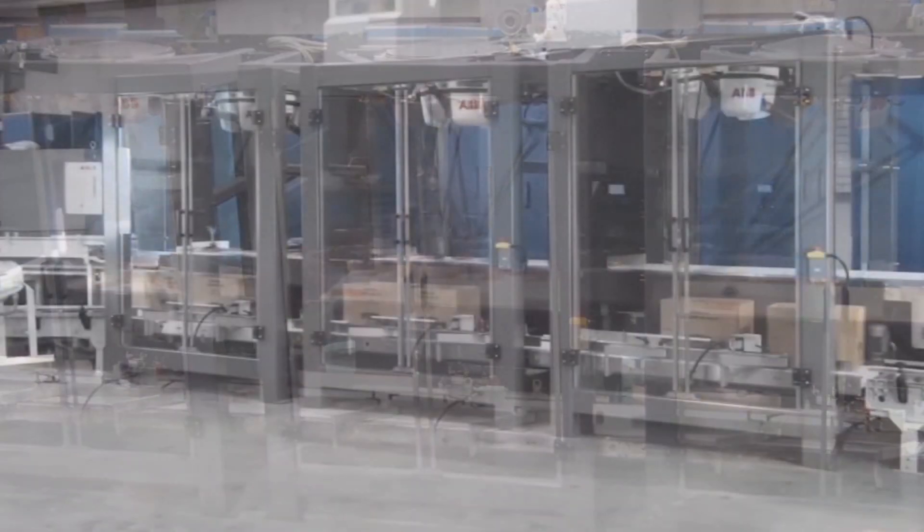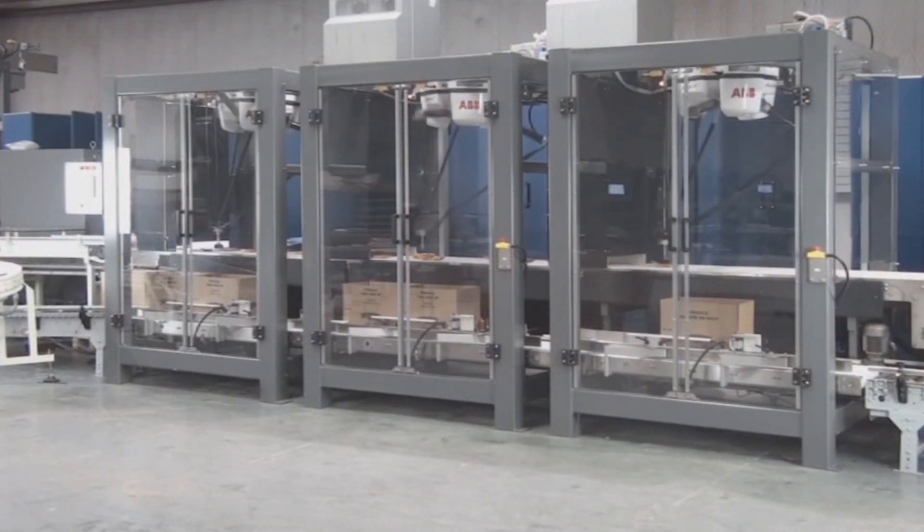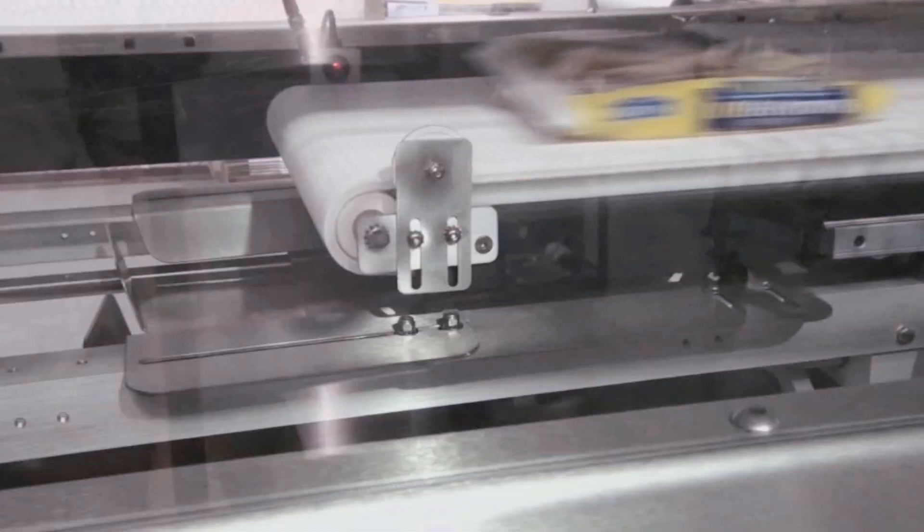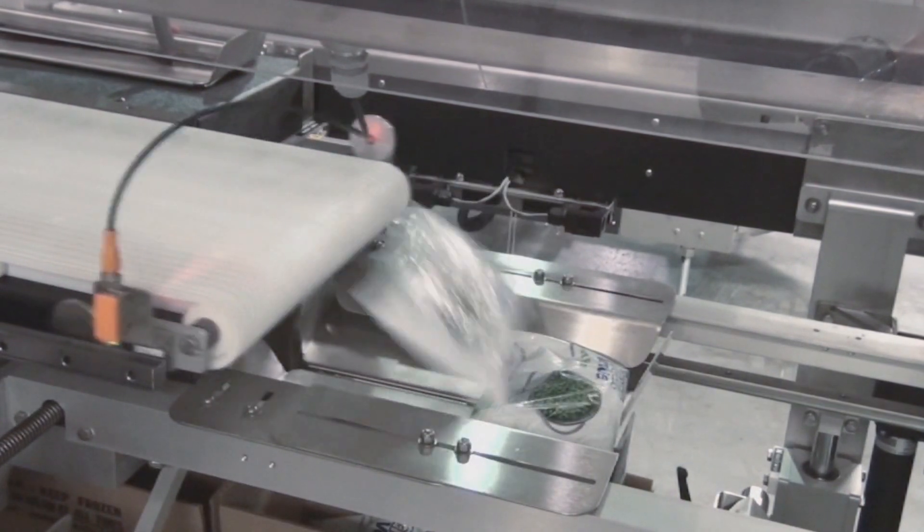Options include the ability to load chipboard cartons, trays, and large RSC cases on the same machine. The full line of Phallus case packers includes our Model G400 Gravity Drop Case Packer, loading bags of frozen foods and liquids.